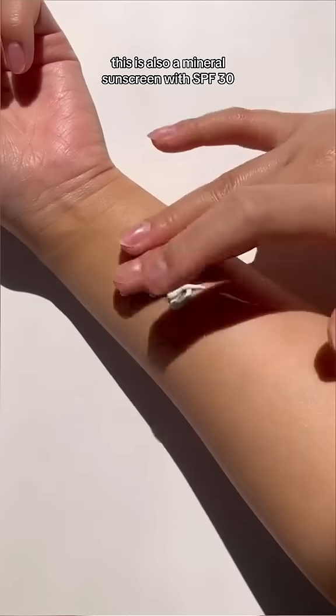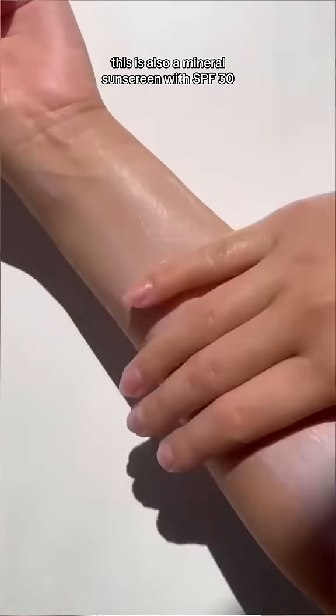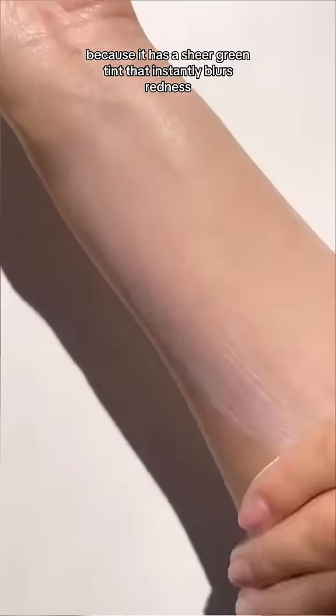Next is the Four Shield Super Light. This is also a mineral sunscreen with SPF 30. I personally love this one because it has a sheer green tint that instantly blurs redness. Those are just two of my recommendations — let me know if you've tried them out or if you want to. I highly recommend. Hope this helps.